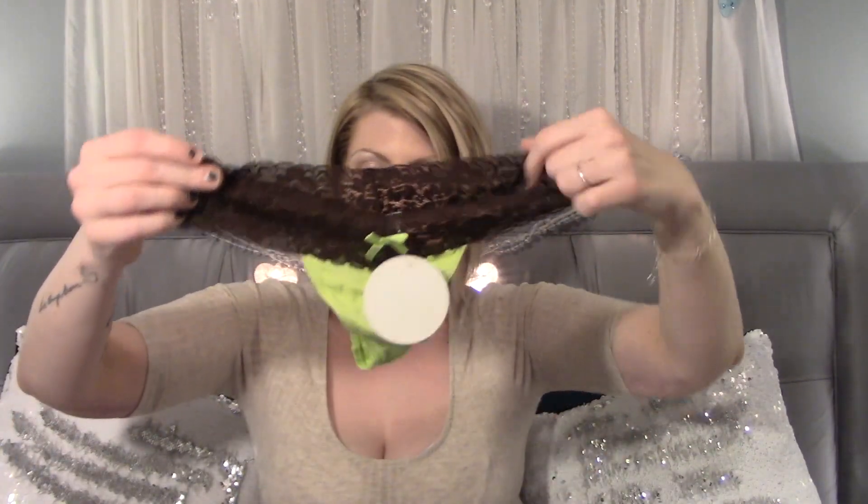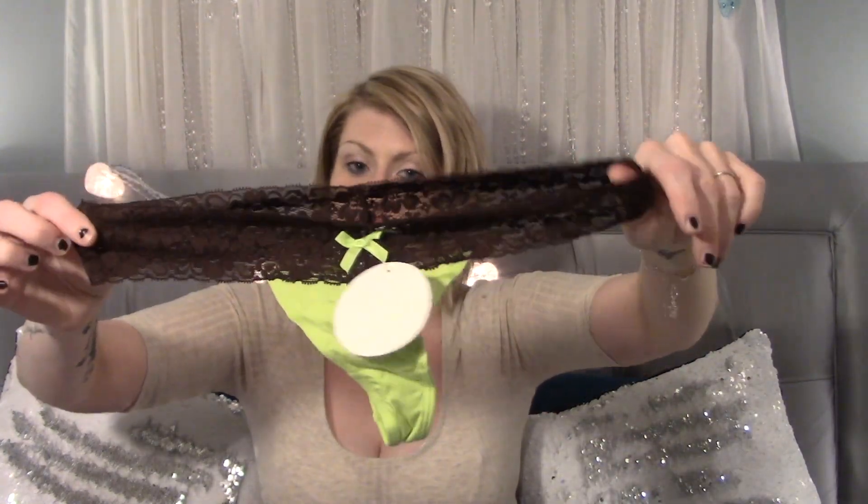Lastly, we have a thong that is green and brown and has lace trim on the top. This is cute and I would wear it too — it's not my favorite of the bunch but I will wear it. It has a tag on it that says it is $14, and this one has a tag that says it is $12.